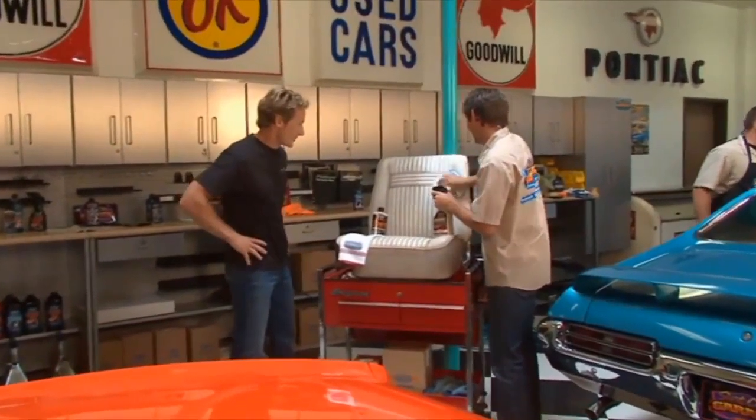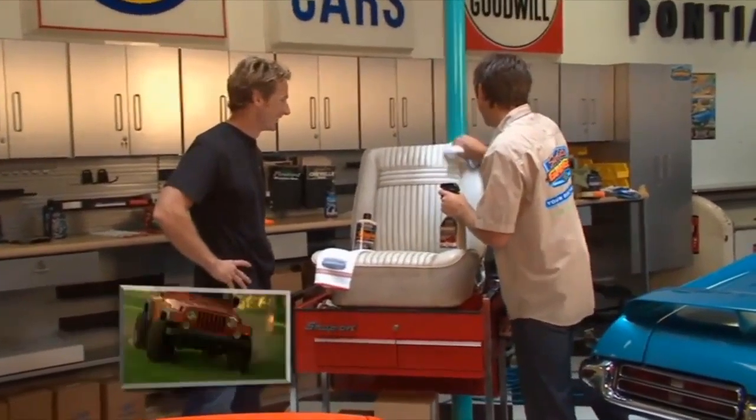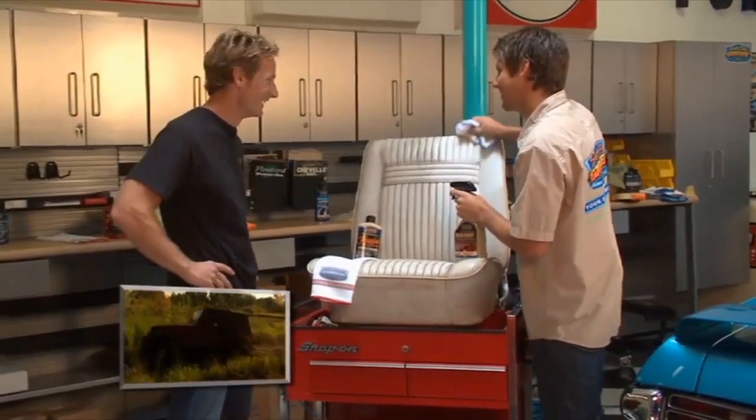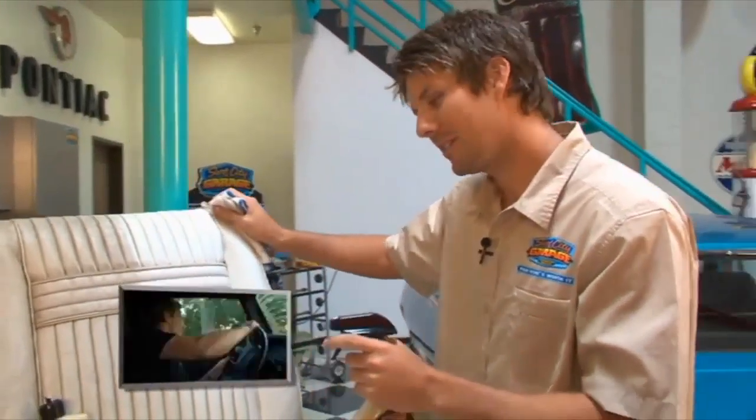What's going on, man? I'm just trying to watch and learn. I heard you had a little too much fun with your Jeep. Got out of hand quick — trash the interior too? A little bit. Well, we've got a bunch of interior products that'll help you out and bring those back to life.